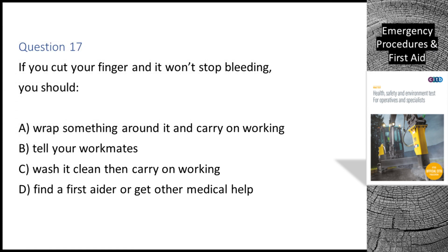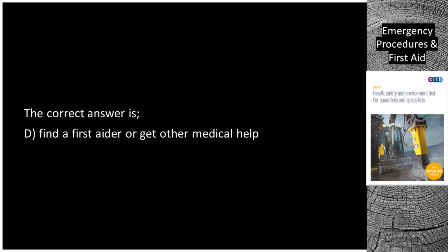Question 17. If you cut your finger and it won't stop bleeding, you should: A. Wrap something around it and carry on working. B. Tell your workmates. C. Wash it clean then carry on working. D. Find a first aider or get other medical help. The correct answer is D: Find a first aider or get other medical help.